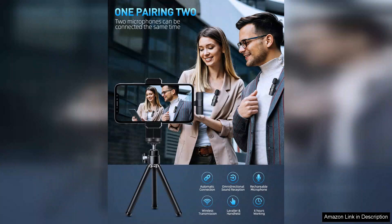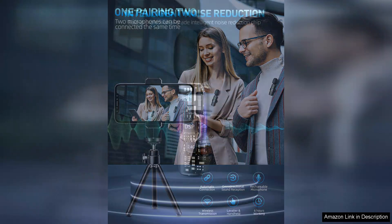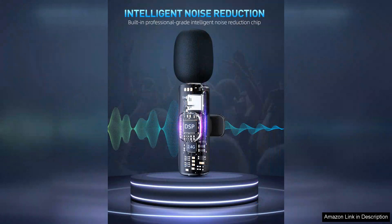The setup was incredibly straightforward. I simply plugged the receiver into my iPhone's lightning port, turned on the microphones, and they paired instantly. No complex configurations or audio settings — everything worked seamlessly right out of the box.